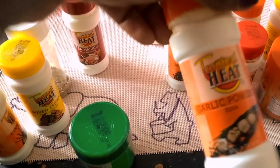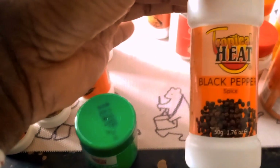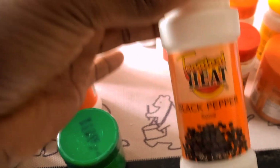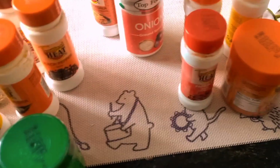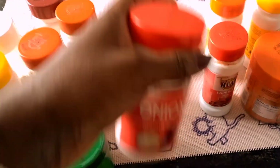Then black pepper — this is a must-have in your pantry, it goes in everything. Then some onion powder, which is just ground onion. And I have pilau masala for my pilau.